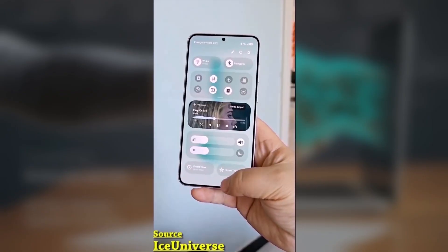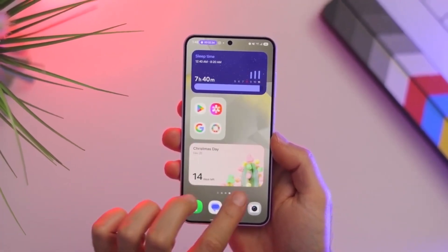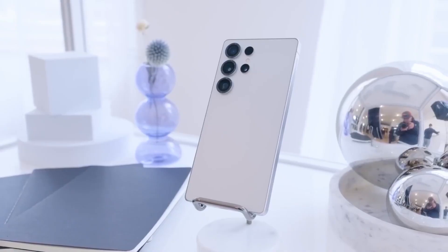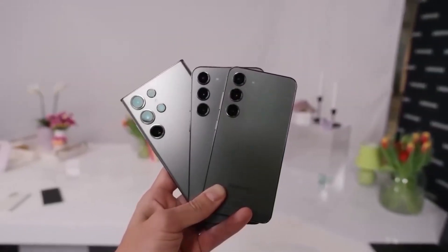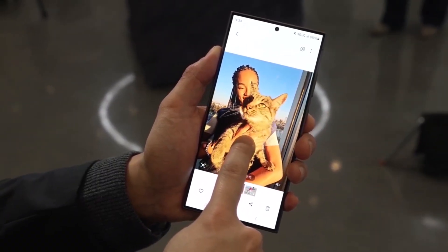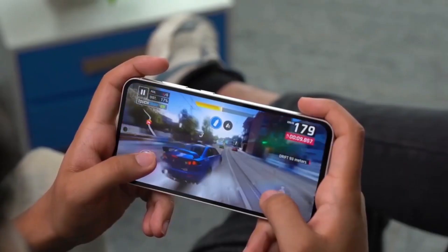We've got fresh news for Galaxy fans, because it looks like Samsung is getting ready to roll out the Android 16-based One UI 8.0 beta for the Galaxy S23 series. Earlier this month, Samsung officially announced that the One UI 8 beta program would first launch with the Galaxy S24 lineup, along with the Galaxy Z Flip 6 and Fold 6, between August 11th and August 17th. Older Galaxy A, S, and Z models were scheduled to follow sometime in September, and sure enough, last week Samsung delivered, releasing the beta for six of its latest devices.